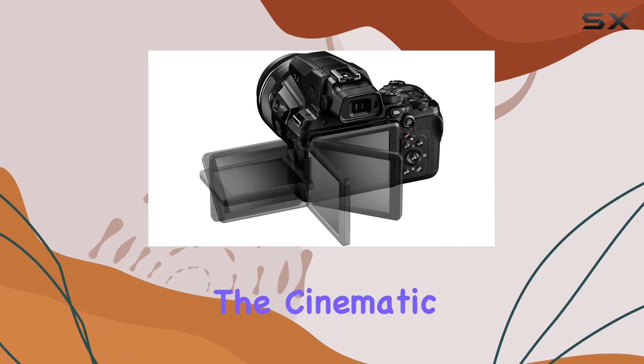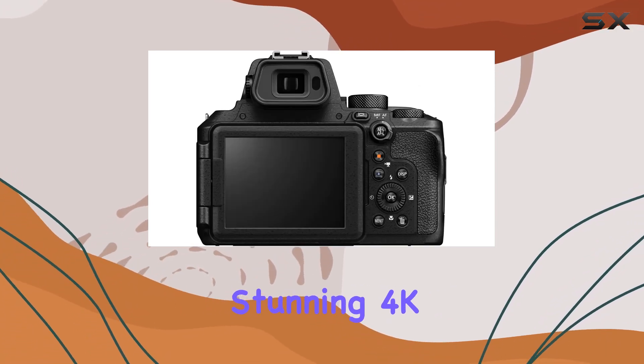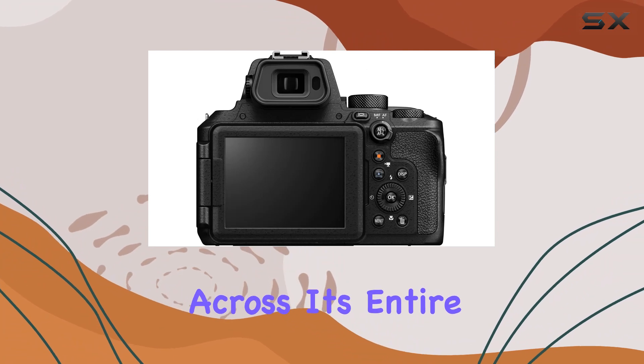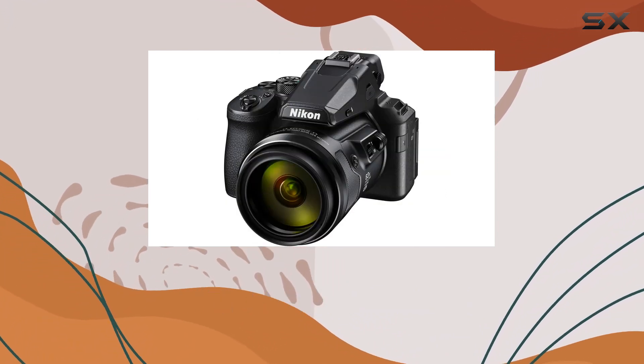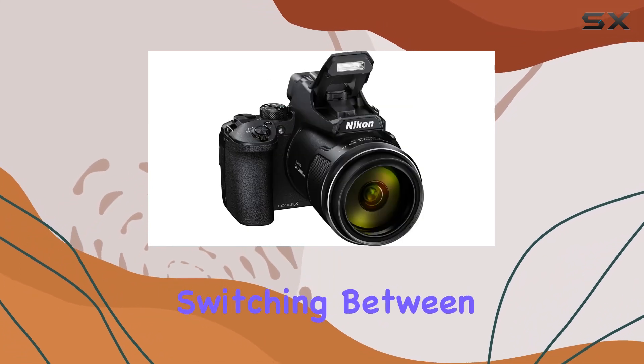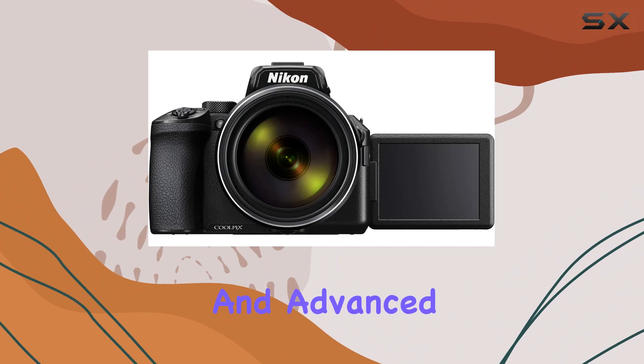Now let's talk about the cinematic capabilities. The Coolpix P950 can record stunning 4K UHD 30p movies across its entire zoom range, providing incredible flexibility in videography. The focus mode selector makes switching between manual and autofocus seamless, catering to both novice and advanced users.